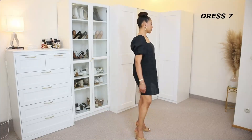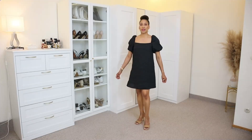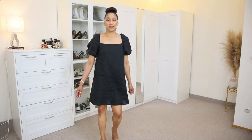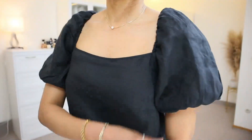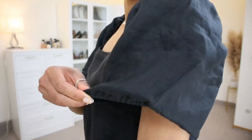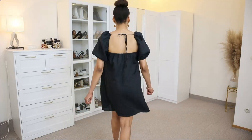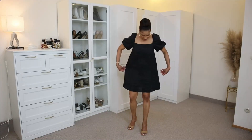Now we have a linen mini dress in color black. This dress has short puff sleeves with a square neckline and elasticated shoulders. It has an open back that you can secure with ties. This dress has been made with 100% linen — the fabric is very airy and soft. For sure I will be keeping this dress. I am using size 36.